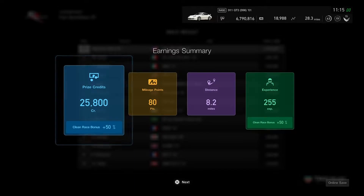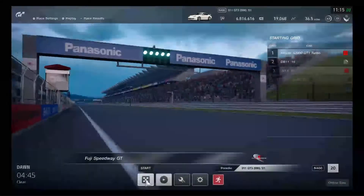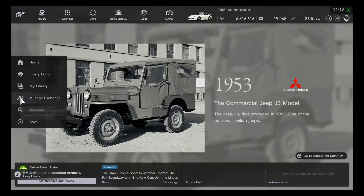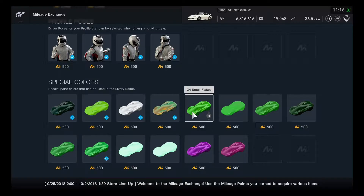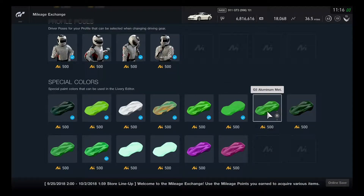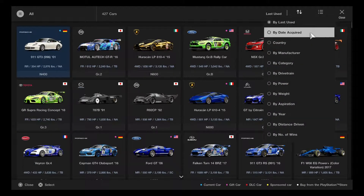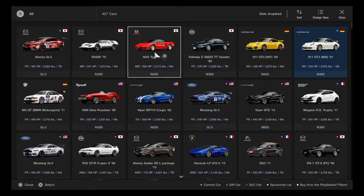The Porsche is adding great features. Checking the mileage exchange after taking a break yesterday. Going for GT4 Small Flakes and GT6 Mate, and probably GT5 Aluminum Metallic. Eight cars are now added including the go-kart from the update.